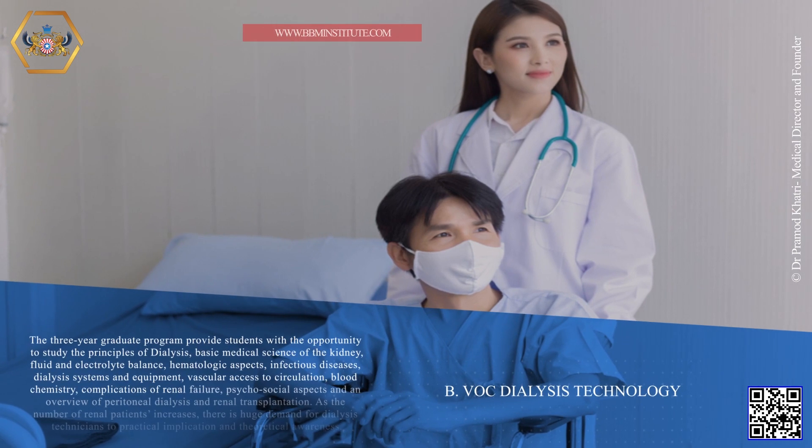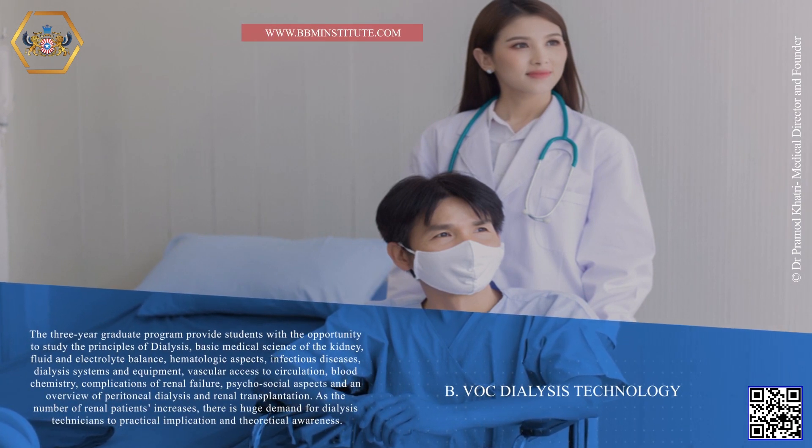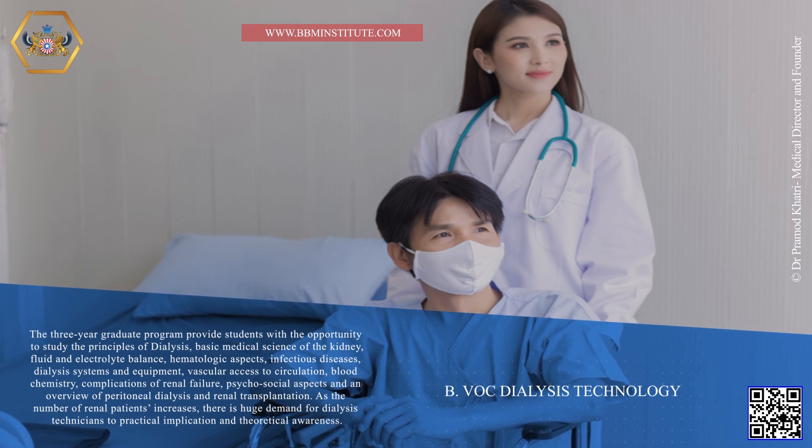B.VOC Dialysis Technology. The three-year graduate program provides students with the opportunity to study the principles of dialysis, basic medical science of the kidney, fluid and electrolyte balance, hematologic aspects, infectious diseases, dialysis systems and equipment, vascular access to circulation, blood chemistry, complications of renal failure, psychosocial aspects, and an overview of peritoneal dialysis and renal transplantation. As the number of renal patients increases, there is huge demand for dialysis technicians with practical implication and theoretical awareness.